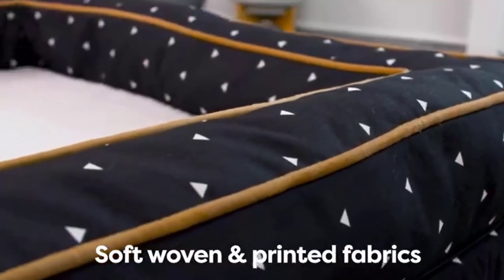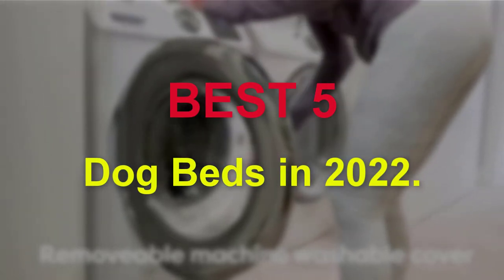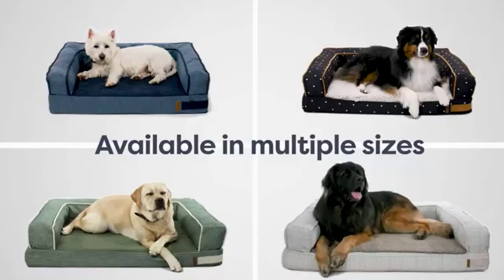Hello guys, welcome to our new video. In this video we will show you the 5 Dog Beds in 2022. These products are based on my personal opinion about price, quality and durability. I have also checked many user reviews.